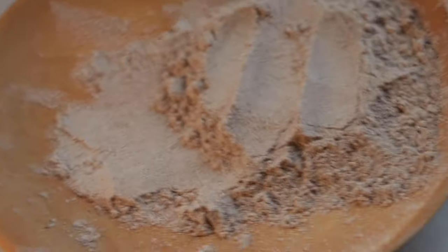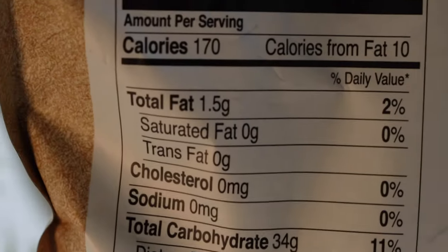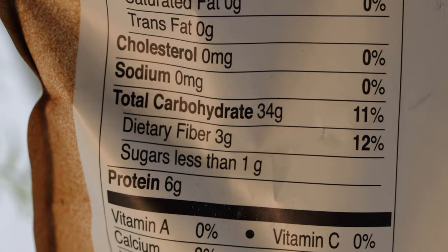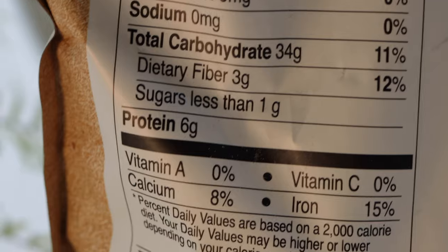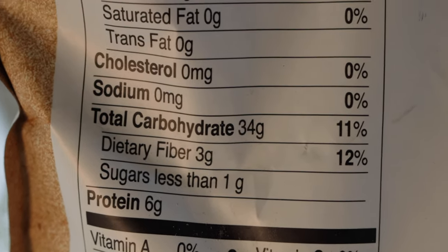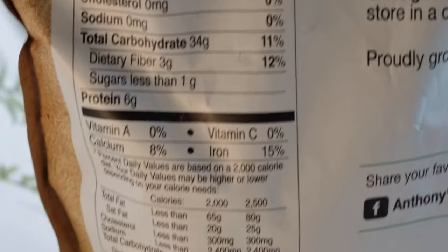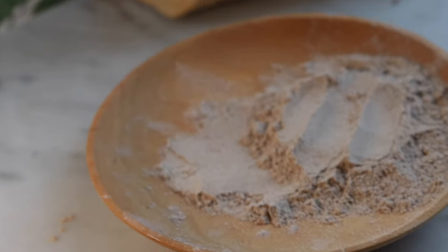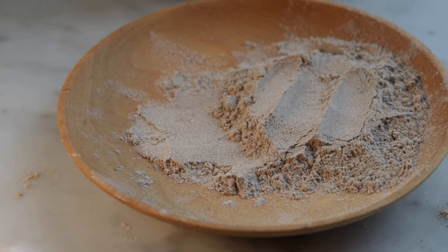I'm just going to read the back of this to you — it's got calcium, iron, the fat is really low, carbohydrates 34 grams at 11% per serving, and it's got a lot of high fiber. But look at that protein: 6 grams of protein in a quarter-cup serving, which is one of the reasons we love using this in our vegetarian and vegan meals — we know we're going to get a really good protein kick with this flour.